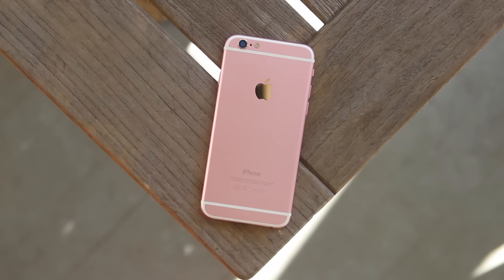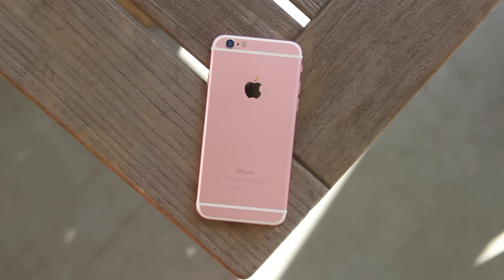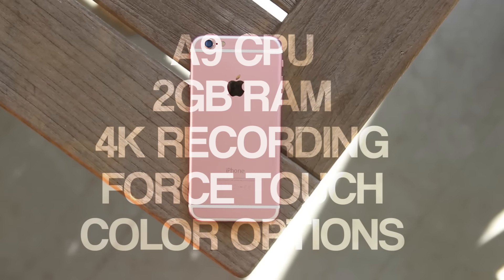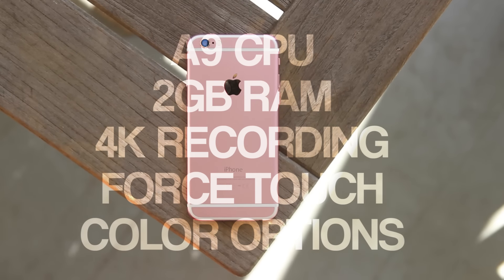Speaking of rumors, here's a quick rundown of iPhone 6s rumors. The rumor mill has spun up a very similar design as the 6, as the S line usually is, a new A9 processor, two gigabytes of RAM, an improved camera that supports 4K recording, Force Touch, and new colors. There could also be a smaller 4-inch 6c version, but that's very unconfirmed.